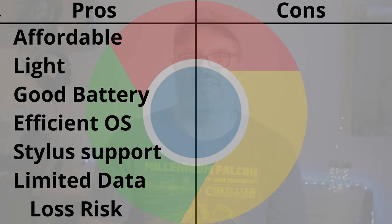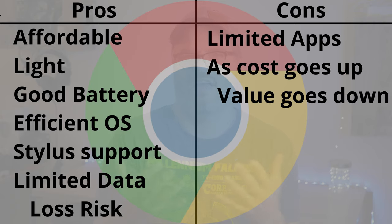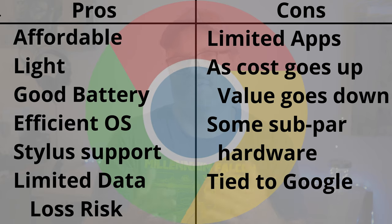Now some cons of Chromebooks: there are more limited types of applications you can run, especially professional or mainstream applications. The advantages of Chromebooks quickly diminish as the cost of the device goes up, and some very low-end Chromebooks can be made from subpar hardware even for the price range. Finally, Chromebooks are tied to your Google account, so you have to have one to fully use a Chromebook.